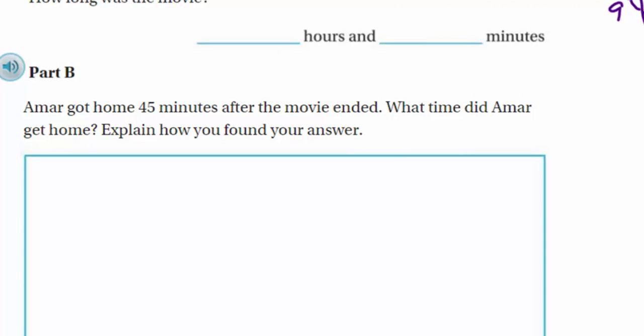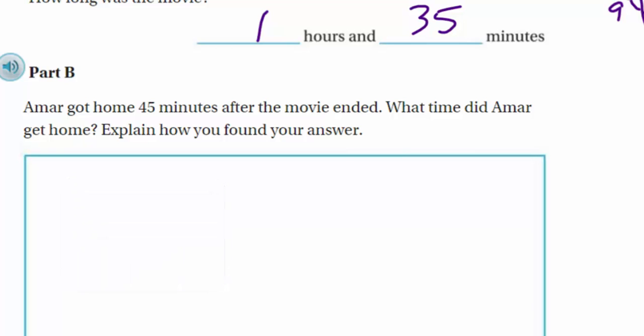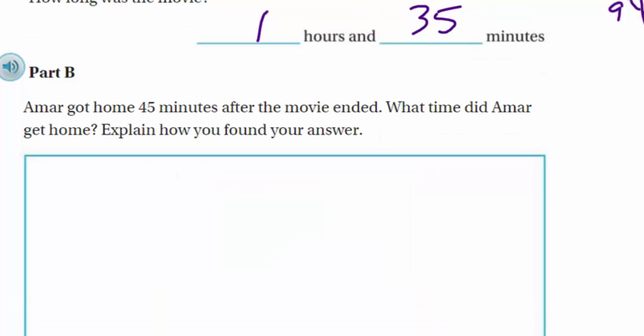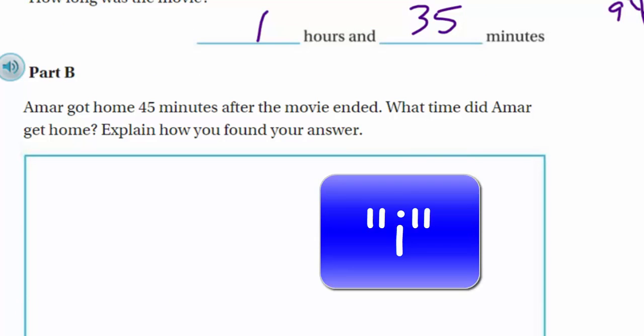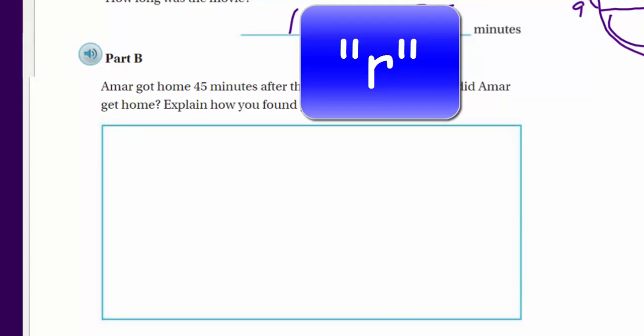Part B: Mark got home 45 minutes after the movie ended. What time did Mark get home? The movie ended at 6:20 PM. Counting from 6:20 to 7:00 is 40 minutes, then adding 5 more minutes gives 7:05 PM. So Mark got home at 7:05 PM.